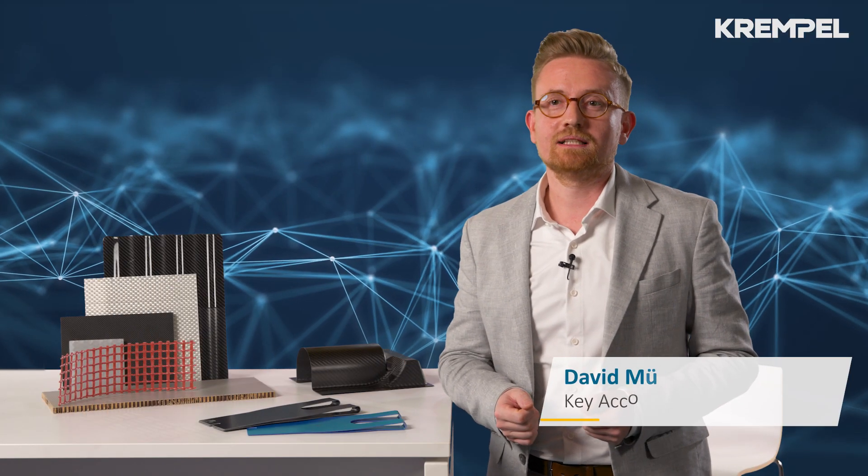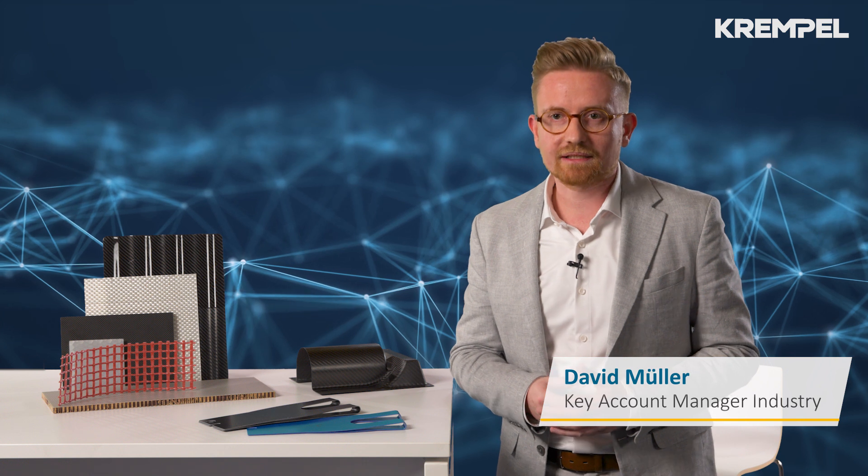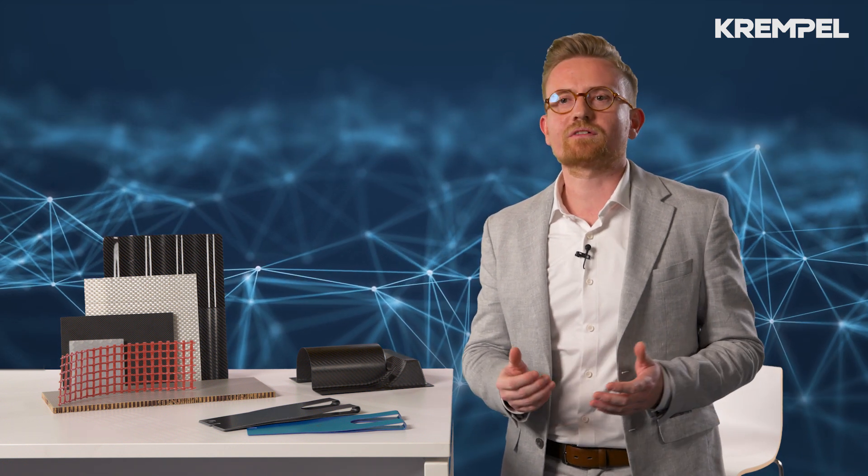Hello, my name is David Müller. At Krempel, I work as a key account manager in the market segments of defense, medical and mechanical engineering. I'm very at home with composite materials. I have more than 20 years of project experience with industry customers with very high requirements.